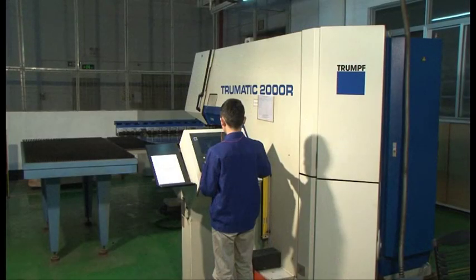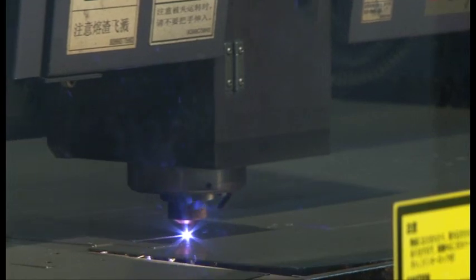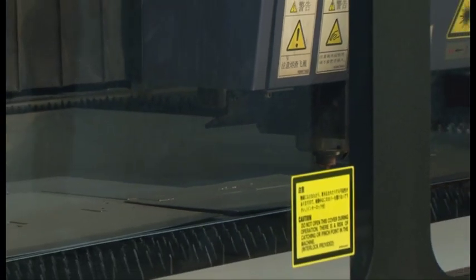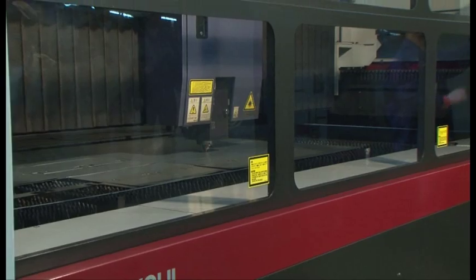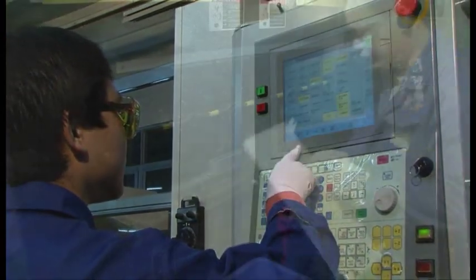For lower volume or larger parts, fabrication is typically performed either on the punch fabricator or the laser fabricator. The laser is perfect for low to medium volume solutions, generally requiring no tooling. The laser includes a sheet feeder for automated operation. The fabricators can handle a wide range of materials, including aluminum, stainless, CRS, and galvanneal.